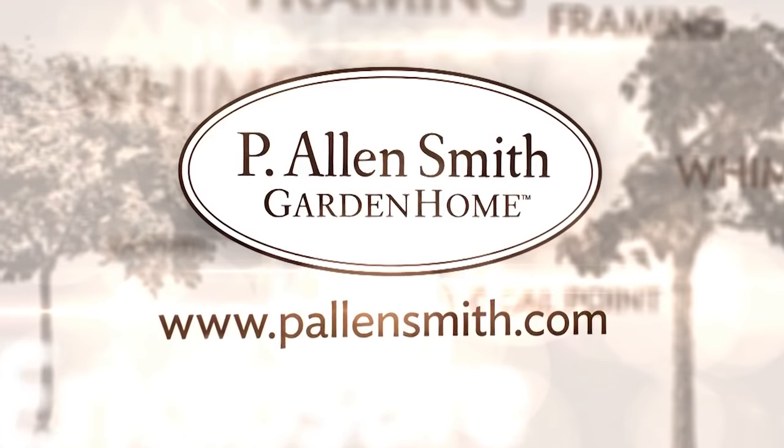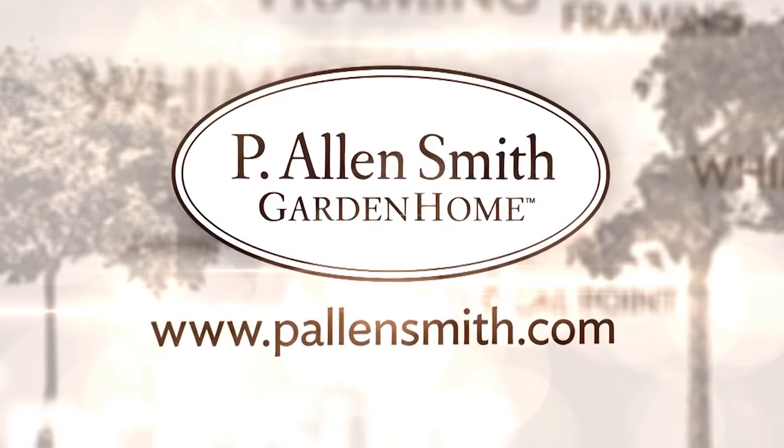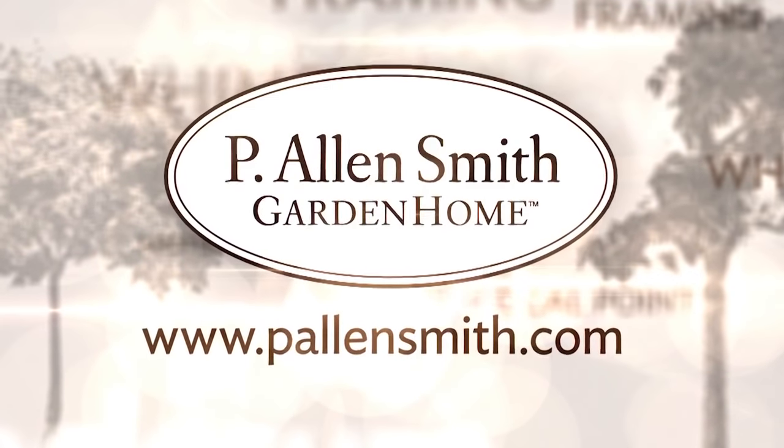That's all the time we have for today's show. I hope you've enjoyed our little trek back into time. Until next time, for The Garden Home, I'm Alan Smith. More information about today's topic and other topics covered in this series can be found at alansmith.com.